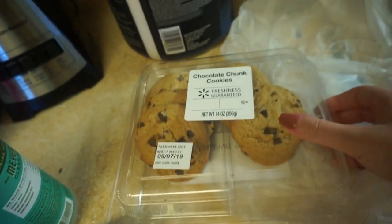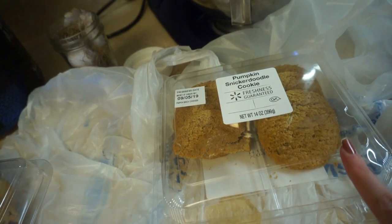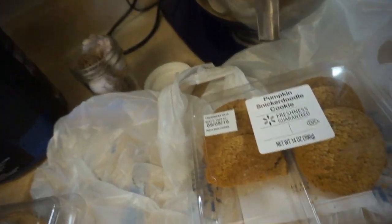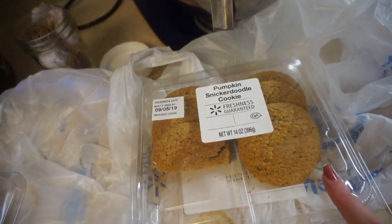We also got chocolate chip cookies and pumpkin snickerdoodle cookies. These are the best. Actually my favorite are pumpkin chocolate chip cookies, but they don't have those out yet at my Walmart. But these pumpkin snickerdoodle — so, so good.